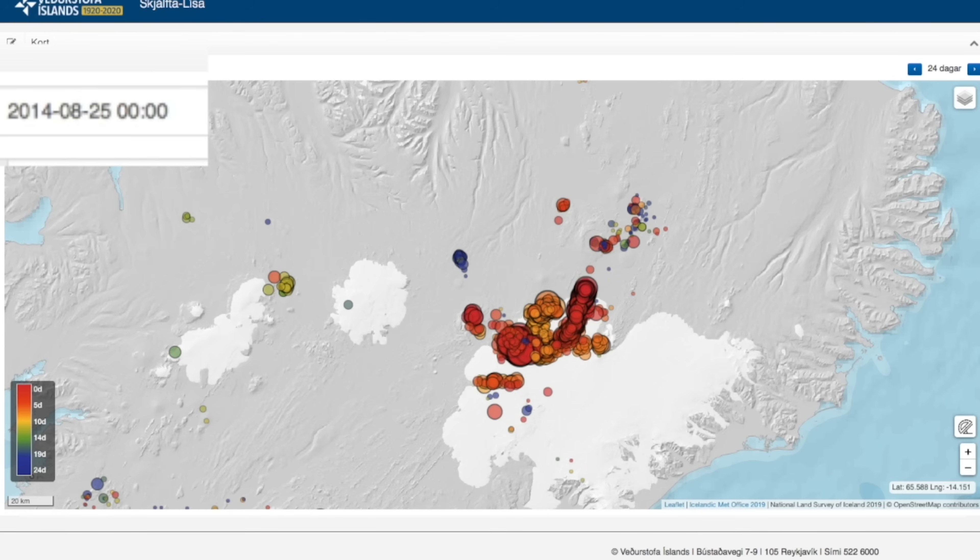Instead, the magma chamber under the volcano formed a lateral dike that was responsible for the so-called Holuhraun eruption in 2014 — luckily far away from any human settlements. The full story of Bárðarbunga is actually something I'm working on.